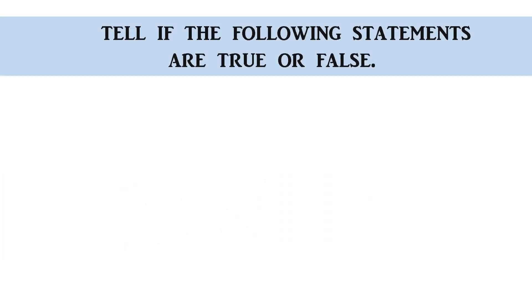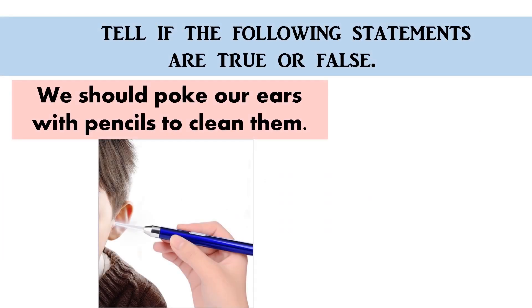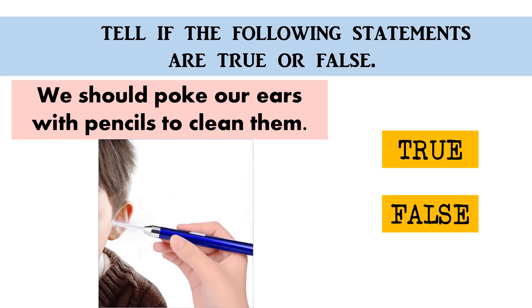We should poke our ears with pencils to clean them — true or false? The correct answer is false. Great job!